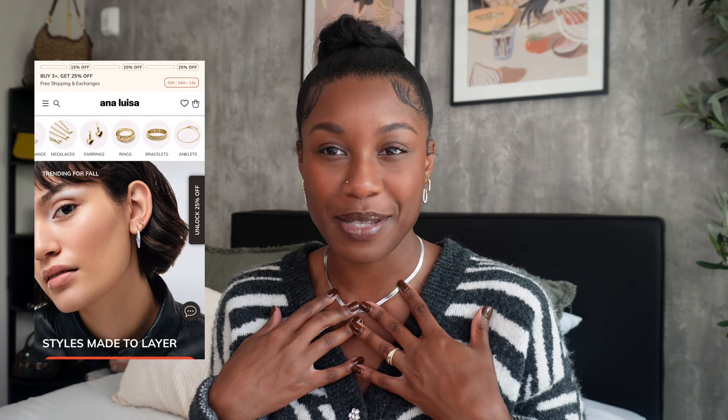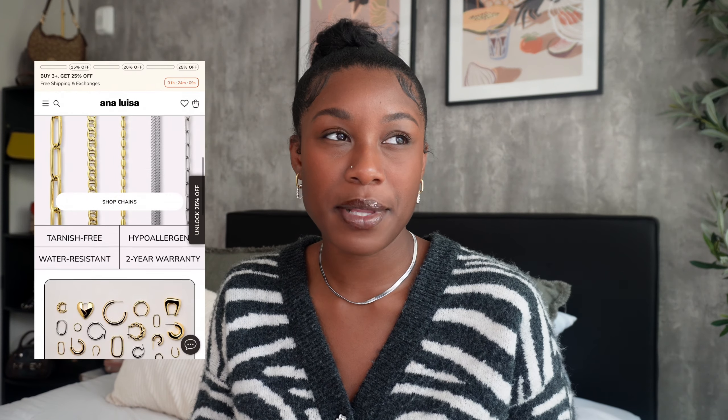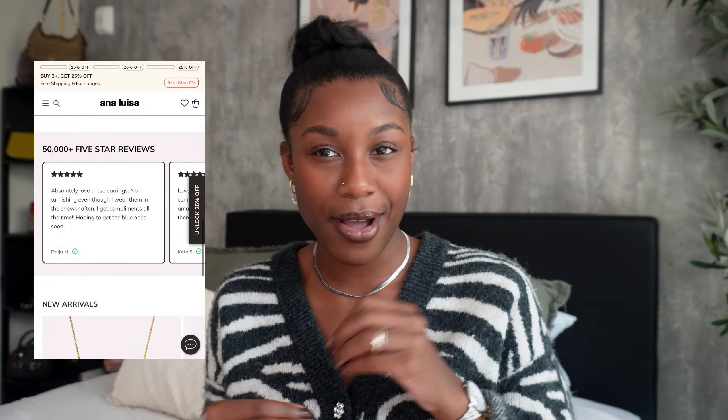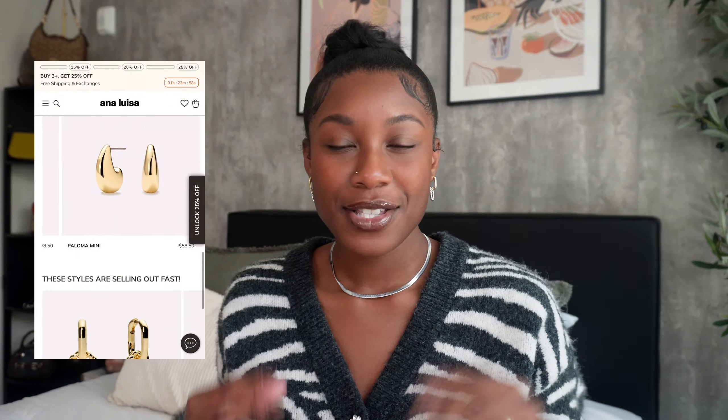Before we get into the haul, I wanted to touch on what I've been using to spice up my outfits, and that's jewelry. Without jewelry and accessories, your outfits are boring and they really just don't come together. I'm so excited that Ana Luisa reached out to me to send over some pieces to feature in today's video. Something I've really been into lately is mixing metals — wearing silver and gold together. I honestly can never choose, so I just wear both.